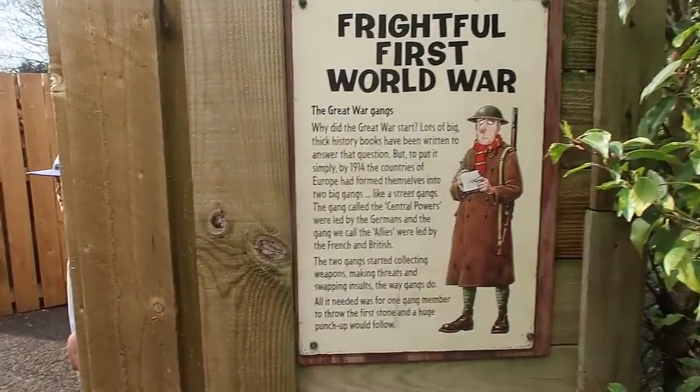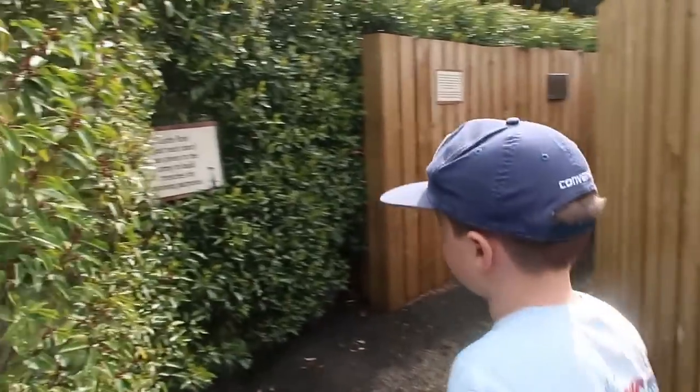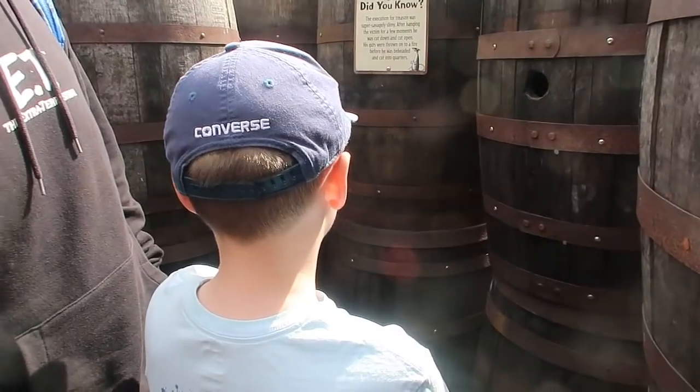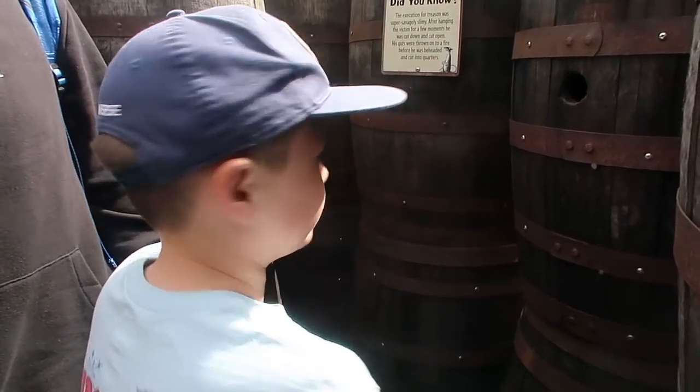This is going to be our first activity - the Horrible Histories maze. We did this years ago and really enjoyed it. We've ended up at the First World War section and there are little things you can look at and read to learn about the war. Jimmy's learning about Guy Fawkes and the Gunpowder Plot now. A bit gruesome, isn't it!